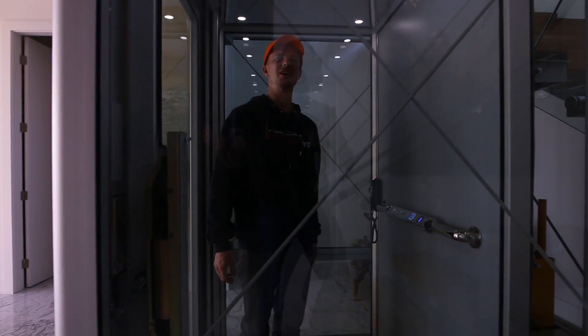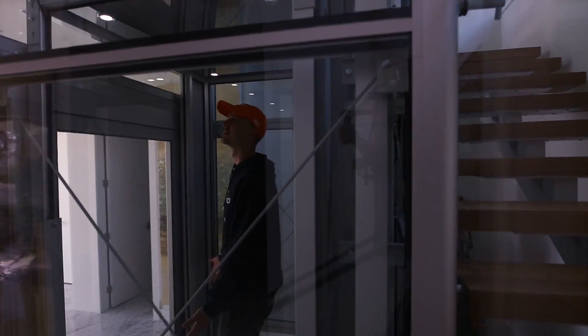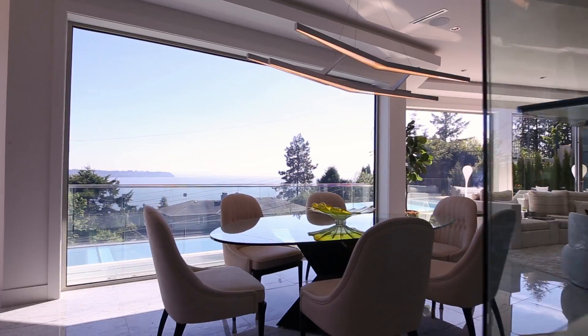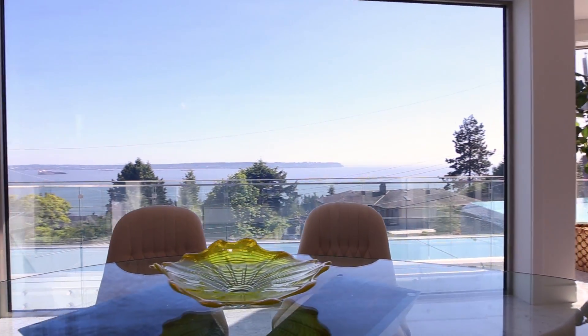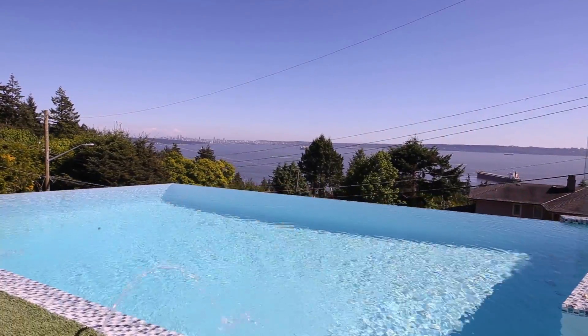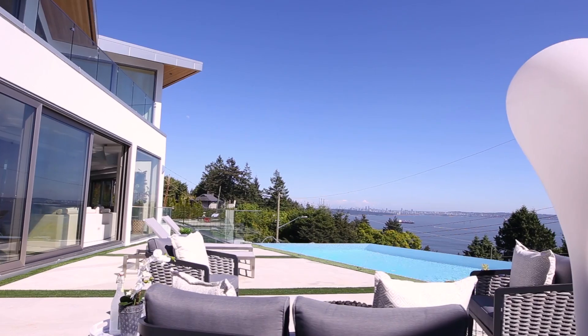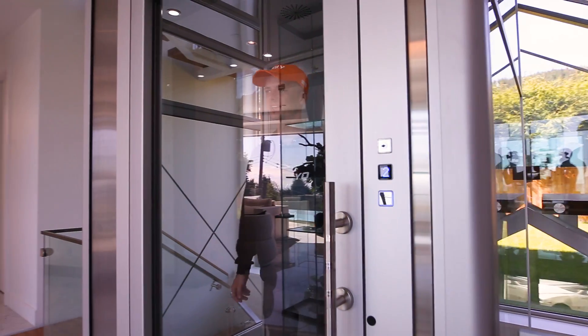We're going to the second floor where hopefully we'll find Jesse. We're in the central elevator, and if you face forward, you face south. Here's me, just a kid from the burbs going up this glass elevator. We've got a beautiful view of English Bay, downtown Vancouver, the harbor, and UBC in the distance. Oh my god, this is ridiculous.